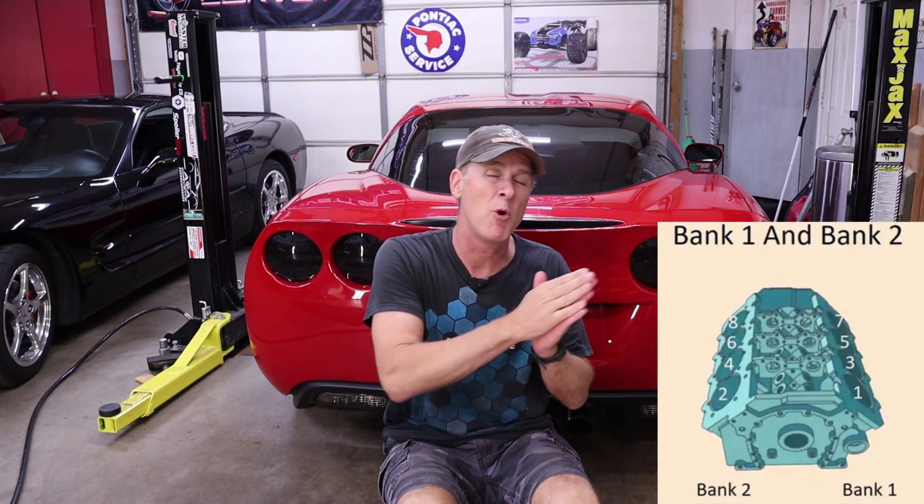Since we established in part one that the C6 is running about 10% lean — and it's equally lean in both bank one and bank two — the first thing I want to do is take a peek in the tune and see what the stoichiometric air fuel ratio is set at. Here's why.